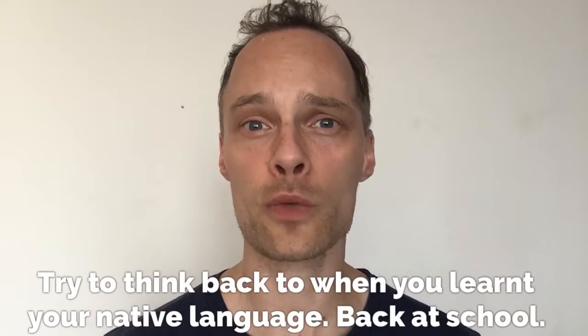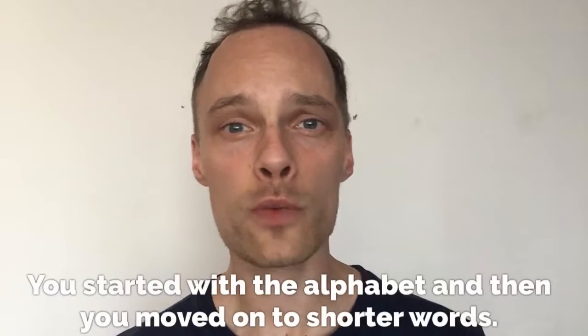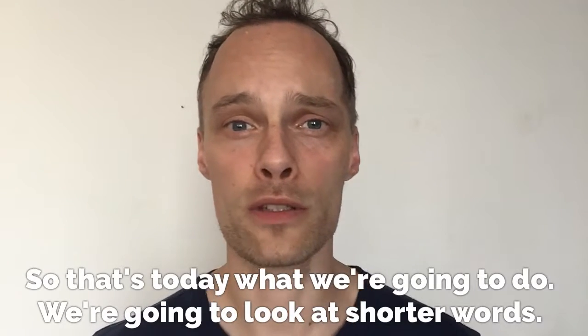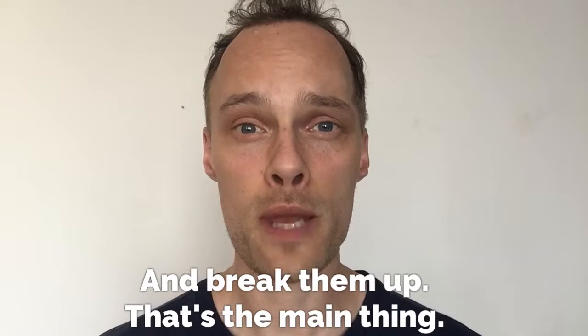So you need to be able to go back to basics whenever you're learning a language. Try to think back to when you learnt your native language back at school. You started with the alphabet and then you moved on to shorter words. So that's what we're going to do today — look at shorter words and break them up. That's the main thing.